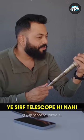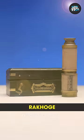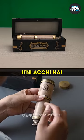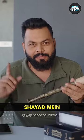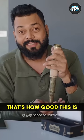But I want to tell you, this is not just a telescope. Look at this piece — you can keep it in any drawing room or living room, and people will say wow, this is a very good thing. The quality is so good. Look at the box also. In my drawing room, I will definitely keep it. That's how good this is.